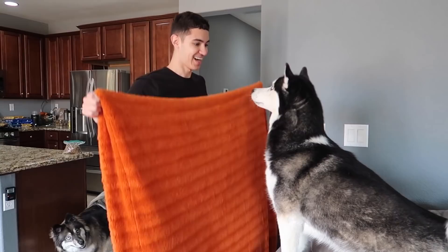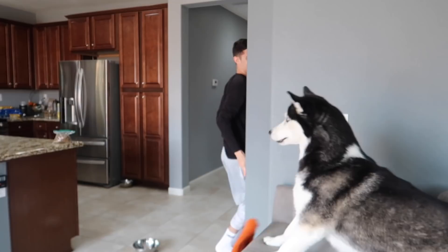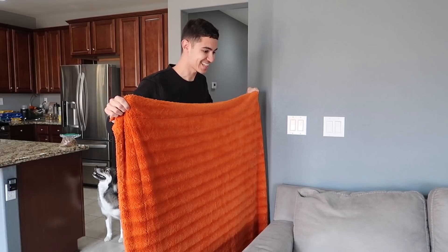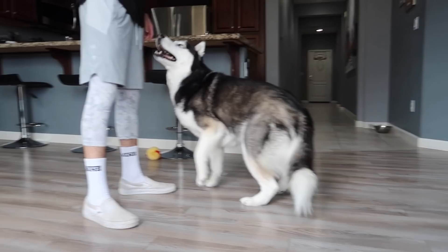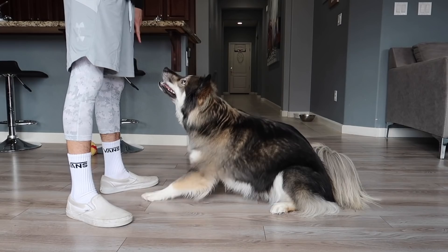What is this? Sit. Sit. Sit. Sit. Sit. Good.